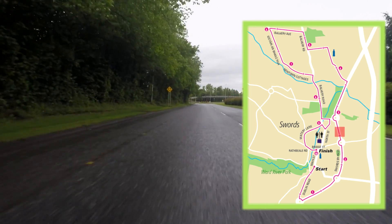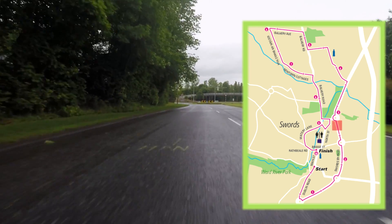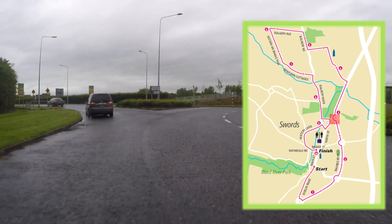As we pass the 3km mark just before the last roundabout on the Swords bypass, we would ask runners to again take the second exit from the roundabout. This is the Fingalians roundabout, also known as the Estuary roundabout.